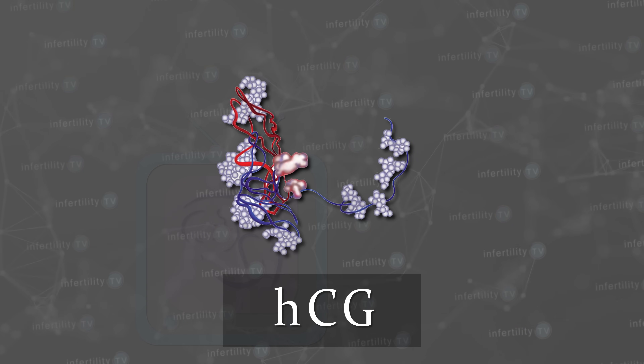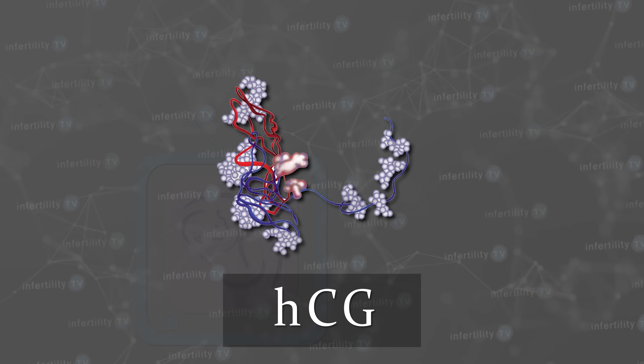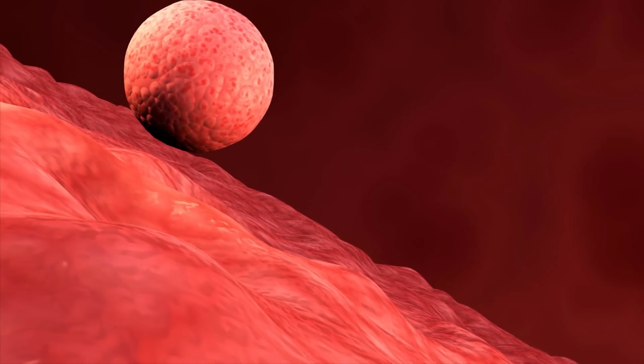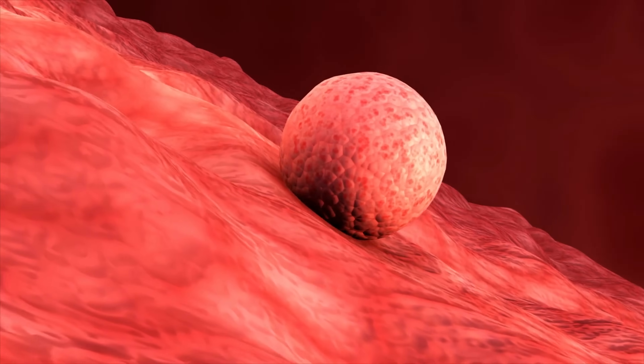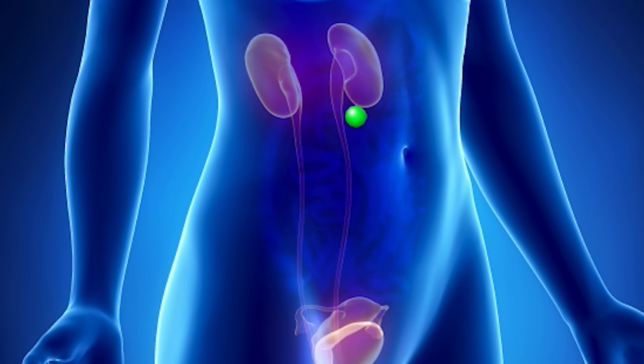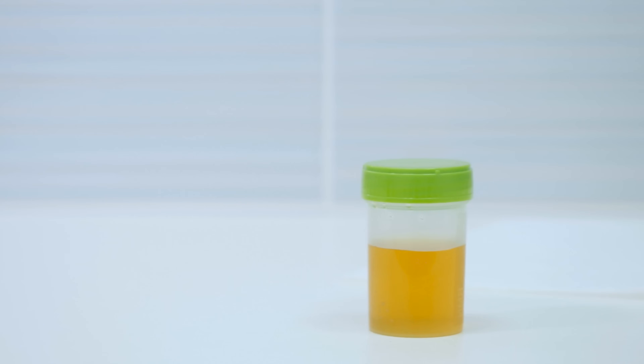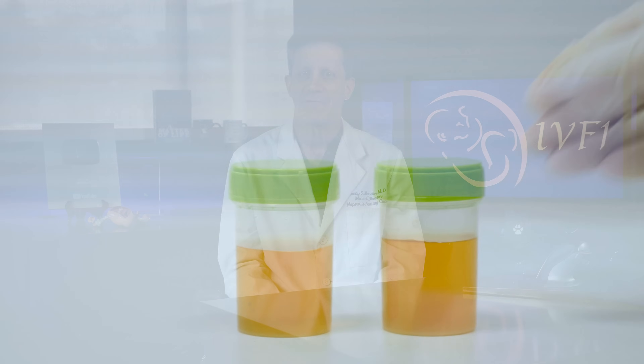Pregnancy tests measure the hormone HCG. HCG is produced by cells in the developing embryo called trophoblast cells. After an embryo implants and establishes a connection with the mother's circulation, the HCG is released into her bloodstream. Once the HCG in the blood reaches the kidneys, the HCG is secreted into the urine. Therefore, pregnancy tests can be done using blood or urine to determine whether there is HCG present.